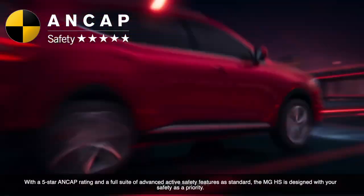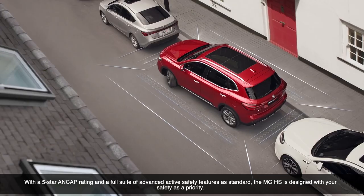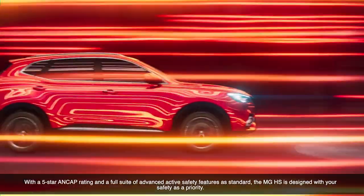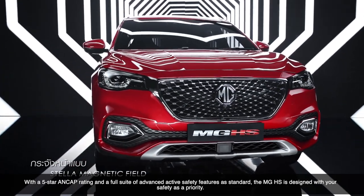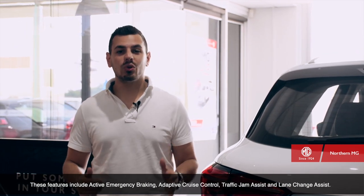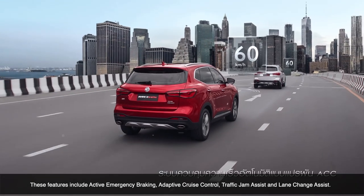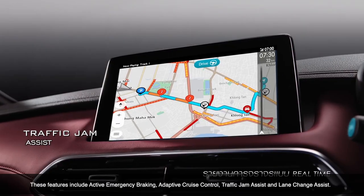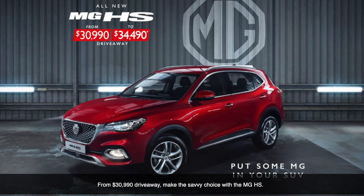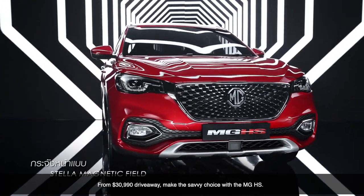With a 5-star ANCAP safety rating and a full suite of advanced active safety features as standard, the MG HS is designed with your safety as a priority. What's more, the MG HS is the first car to launch in Australia featuring MG Pilot. These features include active emergency braking, adaptive cruise control, traffic jam assist and lane change assist. From $39,990 driveaway, make the savvy choice with the MG HS.